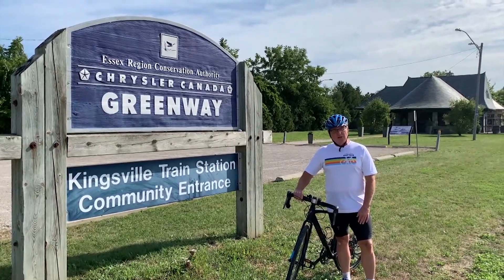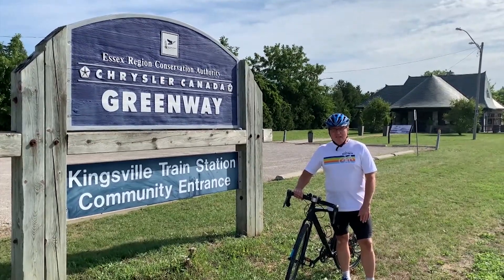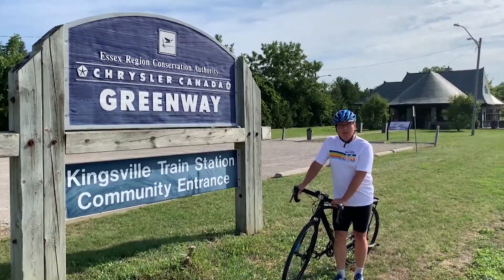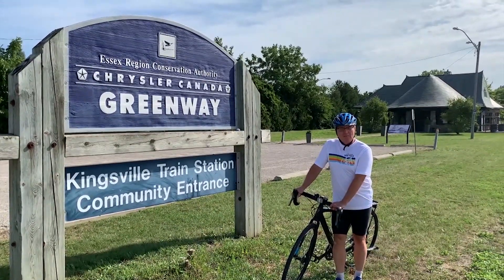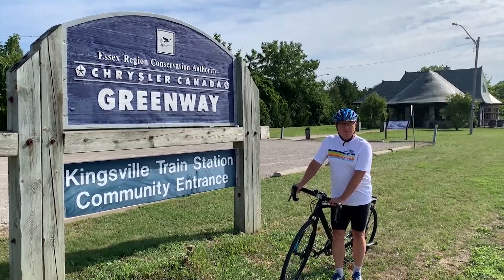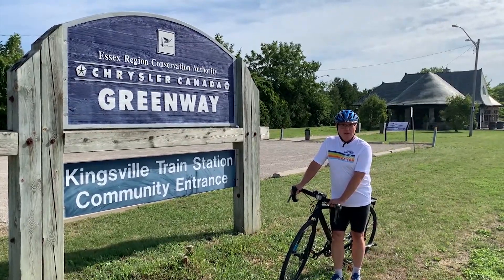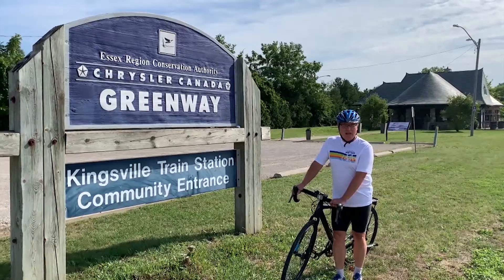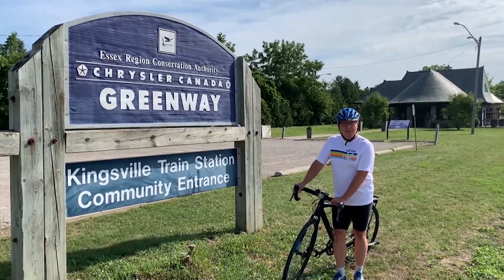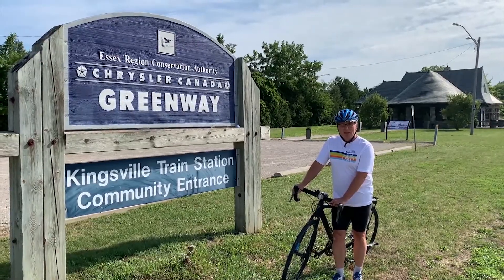The Essex Region Conservation Authority this year has been very cooperative with everybody, keeping the trails open and groomed and available, and the usage has gone way up. Everybody uses the trails, is quite happy with what has happened, and able to get some exercise, even in this time of COVID-19.